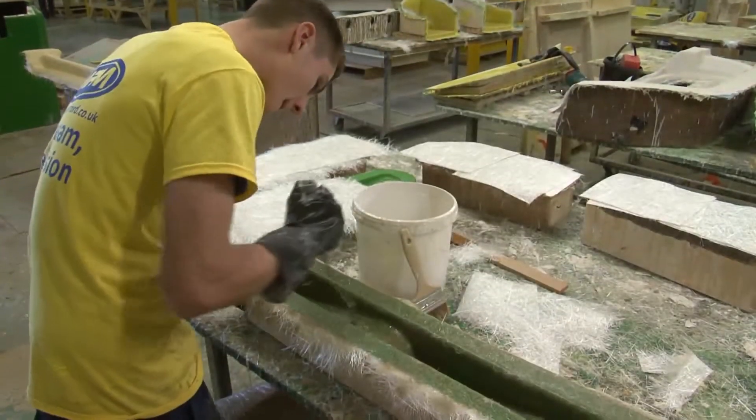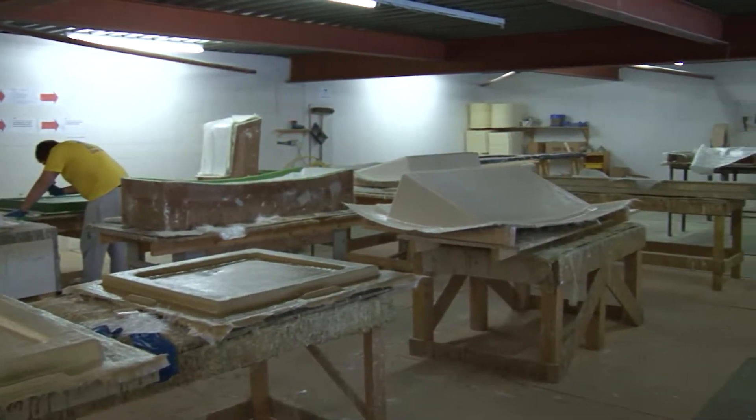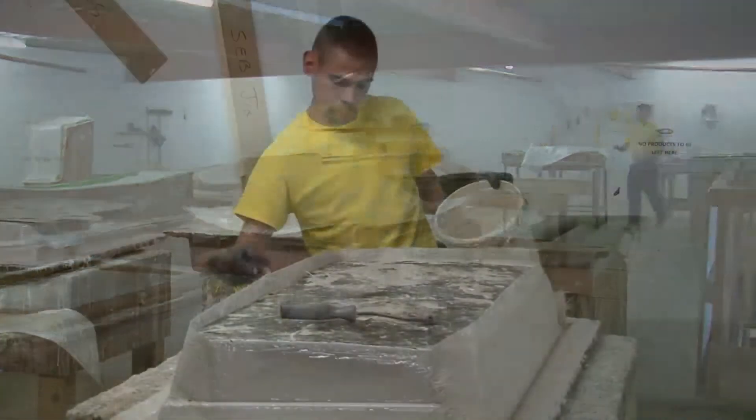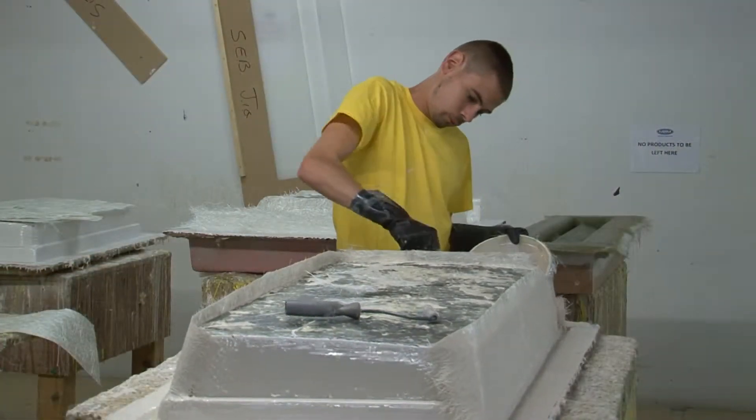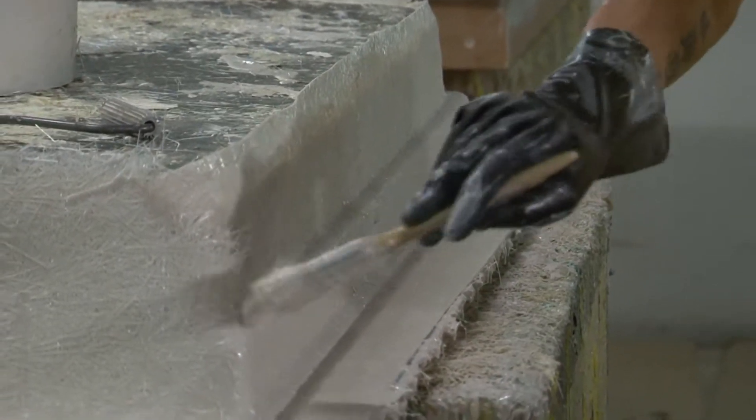Our promise is to keep adding value in any way we can. The MPM team can alleviate many of the problems associated with the manufacture of composite tooling and products, allowing you, the customer, to focus on other areas of value in your business. Our technical expertise and manufacturing competence are keys to achieving your business goals.